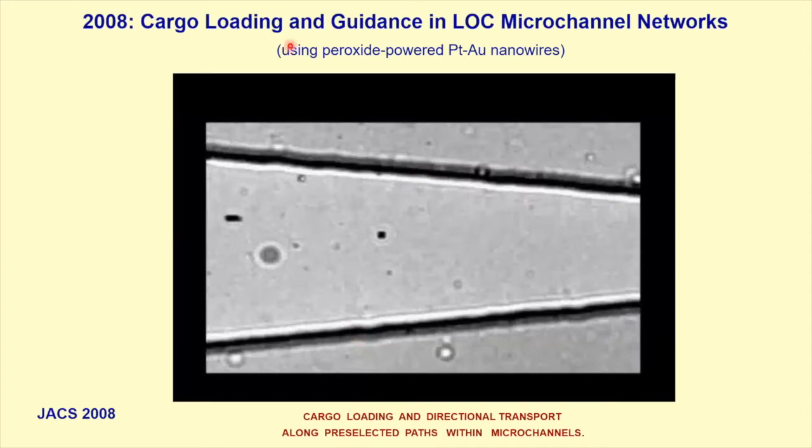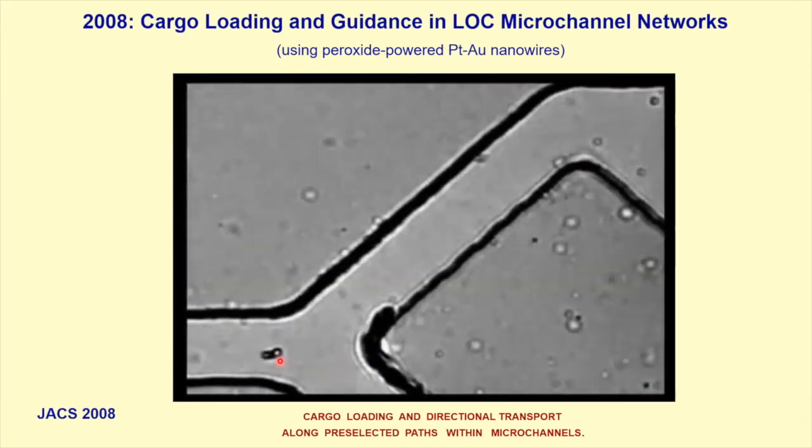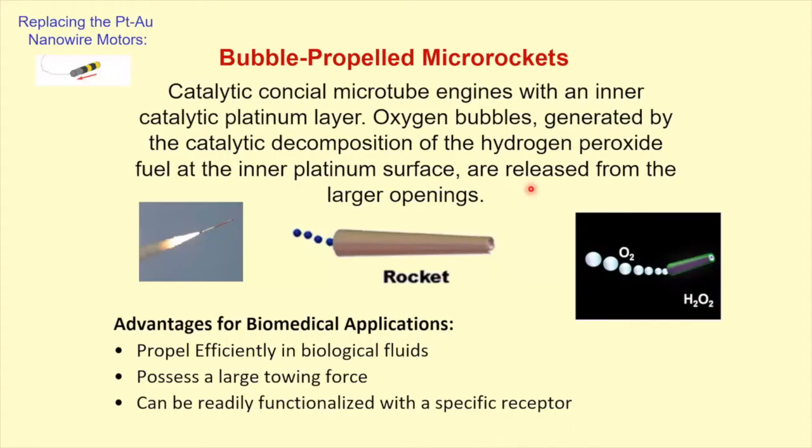We started the journey of drug delivery in 2008, where we showed a peroxide-platinum nanowire in a channel picking a cargo, transporting the cargo in a narrow microchannel, and navigating with the cargo. This was 13 years ago — the basic concept of directional transport using PLGA particles with drug. However, this nanowire is not good for biological media where there is a lot of salt; they are only good in low-salt environments.